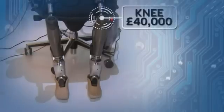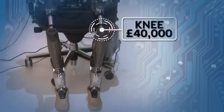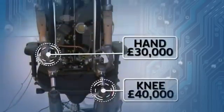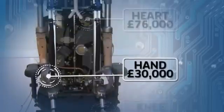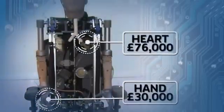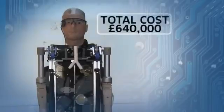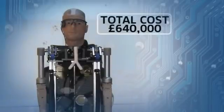The technology comes with a hefty price tag. The computerised knees that mimic natural walking movement cost £40,000 each. The advanced prosthetic hands cost £30,000 each. And the battery-powered heart comes in at £76,000. The total cost of the bionic human is £640,000.